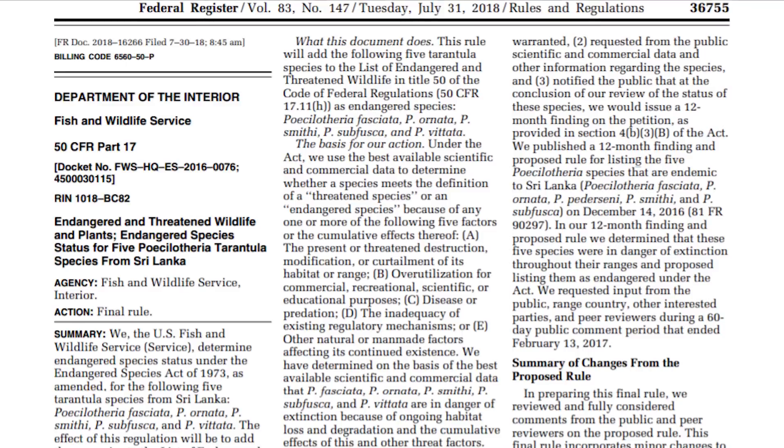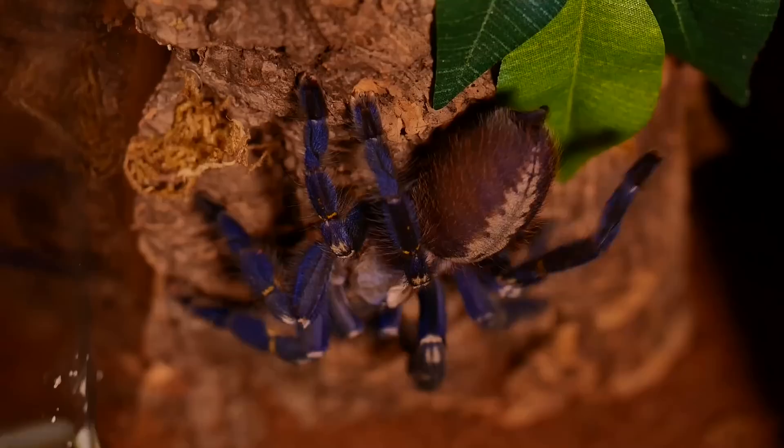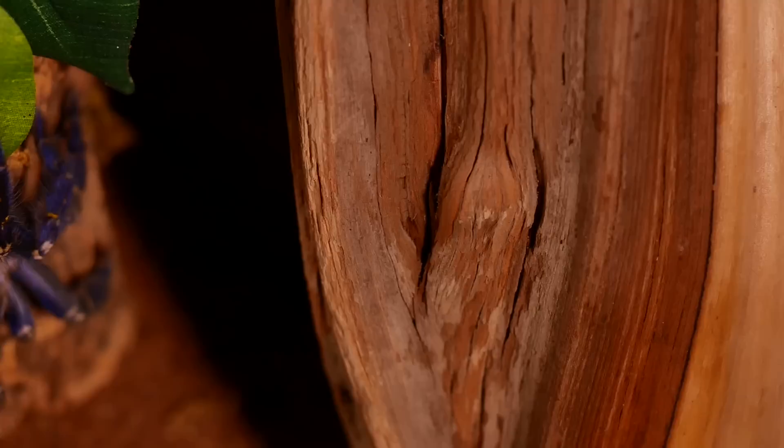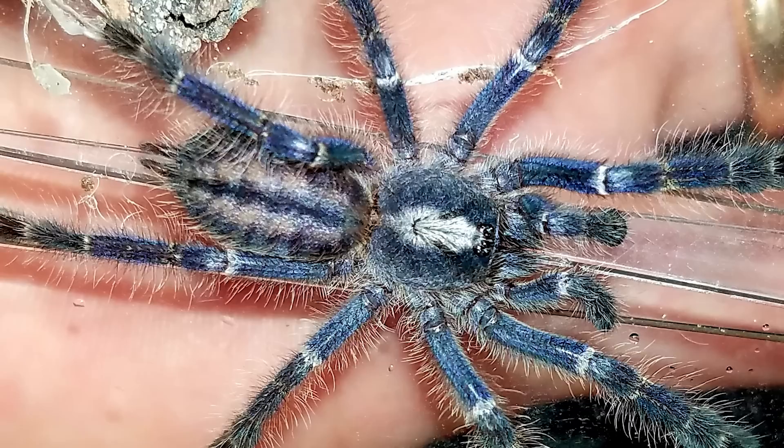Luckily it is not included on the most recent CITES list of Poecilotheria species that are not allowed to be imported into the US or sold across state lines. This means we are able to breed this species and keep it alive and thriving in the hobby. Due to its bright blue coloration, it is highly sought after by hobbyists. When first introduced into the hobby, slings were selling for as much as five to six hundred dollars a piece.